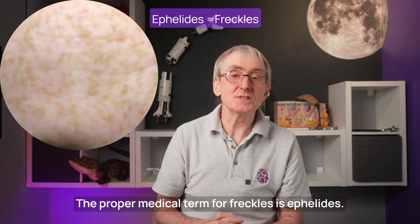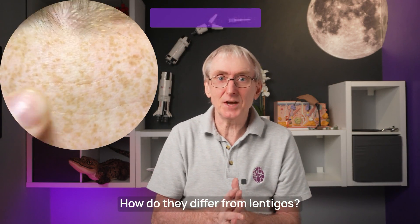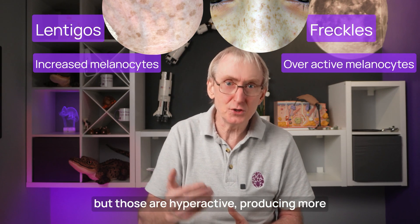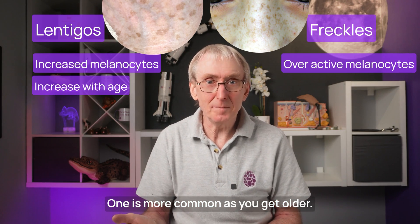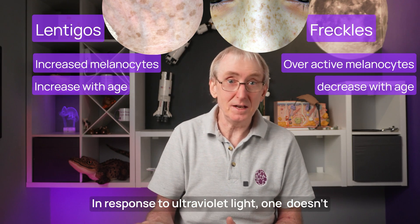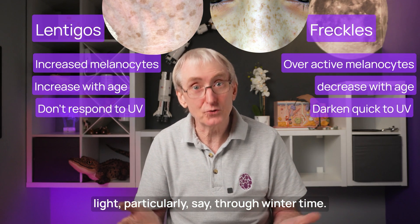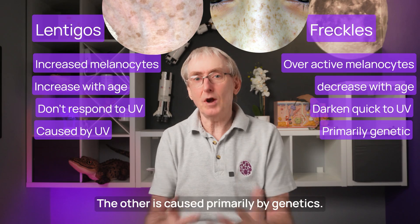Freckles — the proper medical term is ephelides, though you should know the word ephilid. How do they differ from lentigos? One is due to an increase in melanocytes. The other has a normal number of melanocytes, but those are hyperactive, producing more than usual melanin after exposure to sunlight. One is more common as you get older. The other is very common in children and tends to disappear as you get older. In response to ultraviolet light, one doesn't darken, while the other darkens quickly then fades on removal of UV light — particularly through wintertime. One is caused primarily by cumulative UV exposure; the other is caused primarily by genetics.